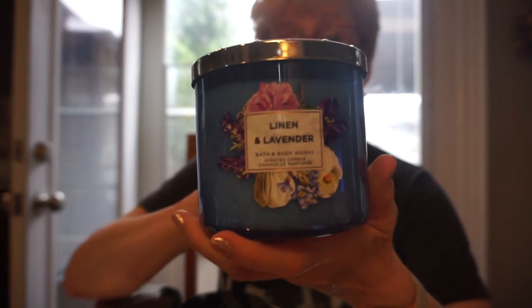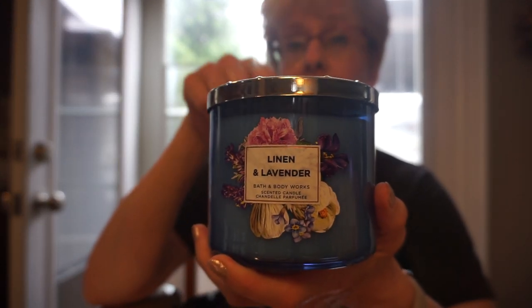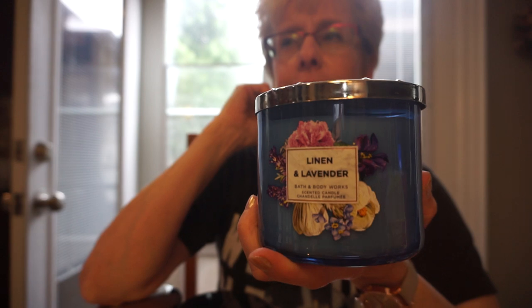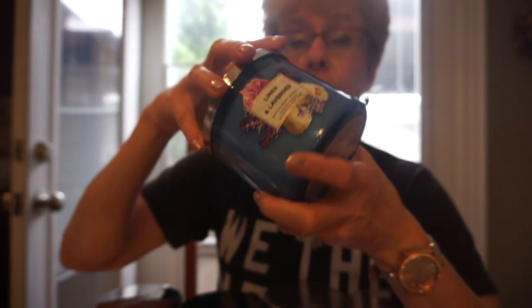Then I did get another Linen Lavender. I did purchase this before and burned it once and I really did like it. But it's not an herbal lavender — it's certainly tamed down with kind of like a little bit of a laundry scent. I do get a greenery scent, not so much the lavender.